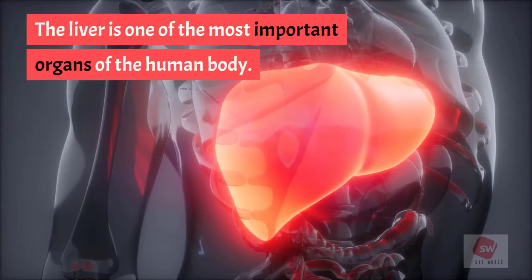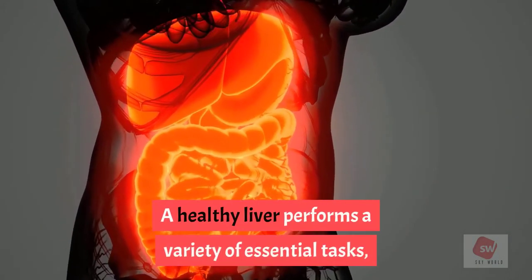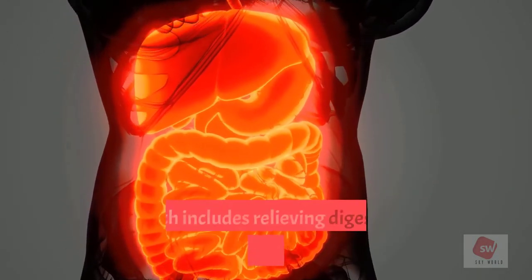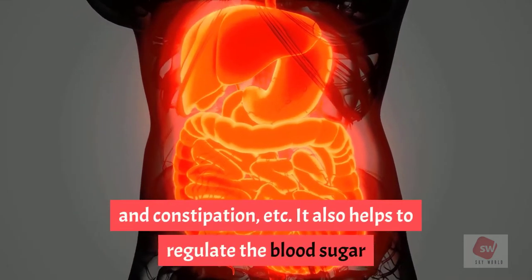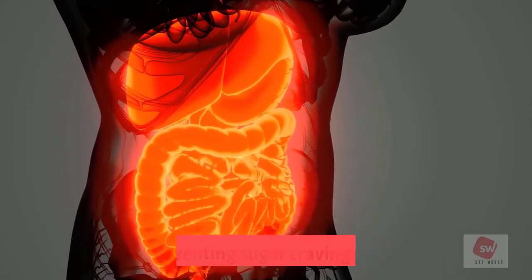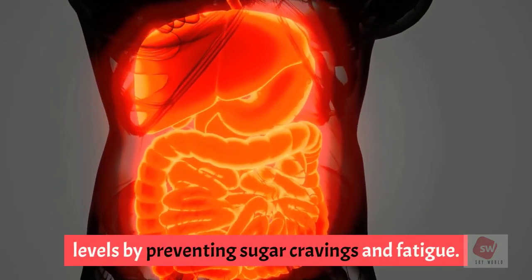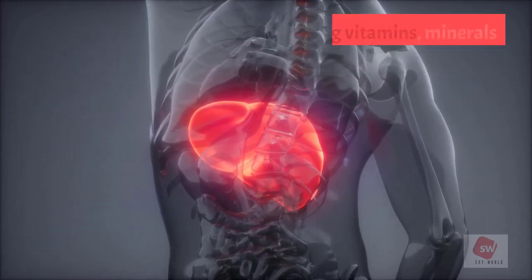The liver is one of the most important organs of the human body. A healthy liver performs a variety of essential tasks, which includes relieving digestive issues like gas, bloating, and constipation. It also helps to regulate blood sugar levels by preventing sugar cravings and fatigue.